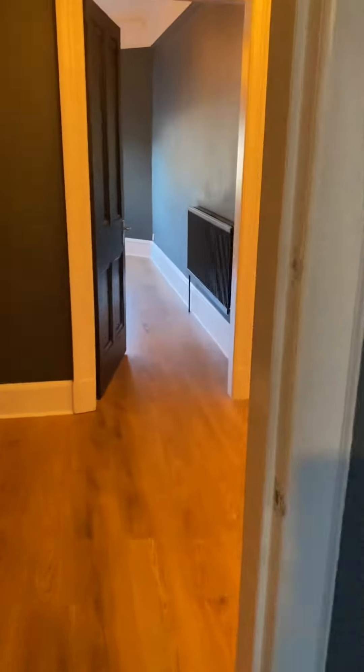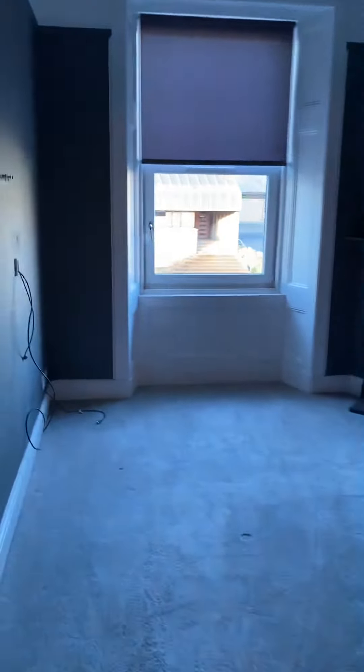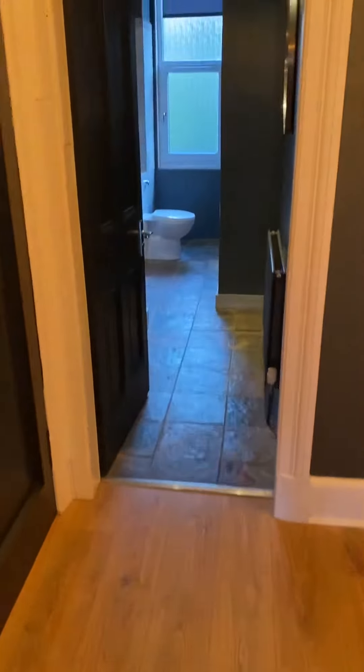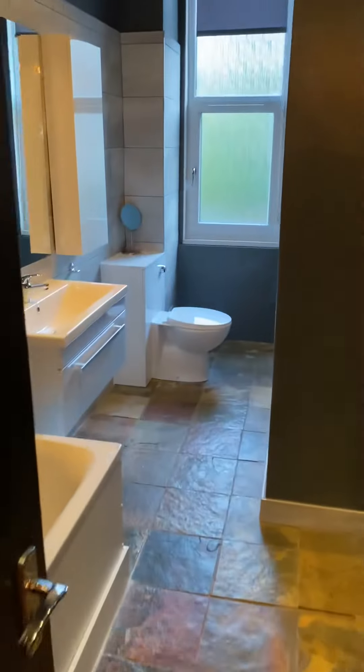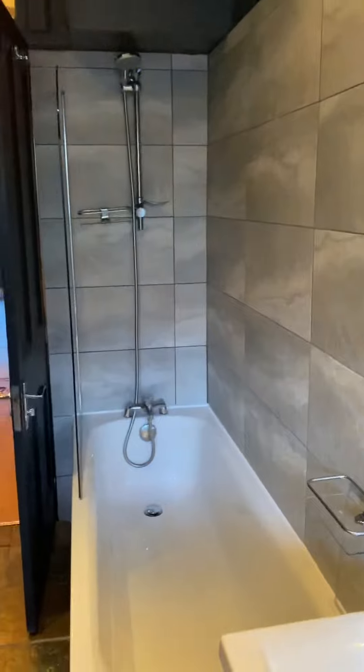And then out to the other bedroom at the front, which has got a nice feature fireplace in it. It's double glazed, white ceilings, same carpet. And into the bathroom, which has a shower over bath — a gorgeous bathroom.